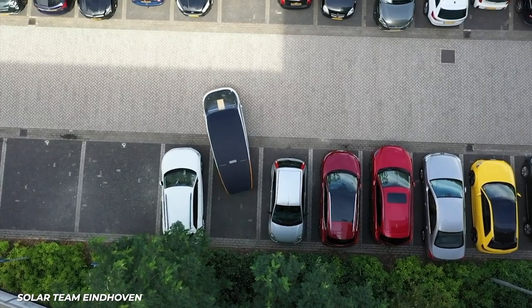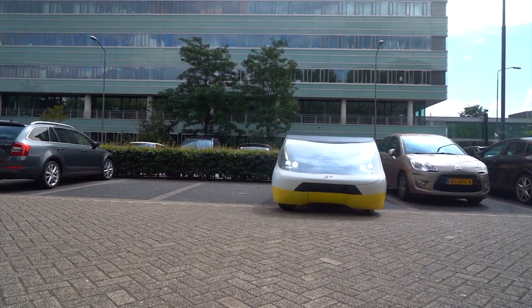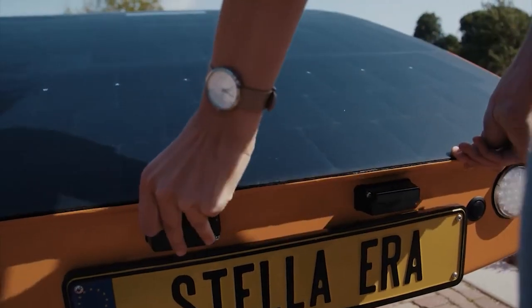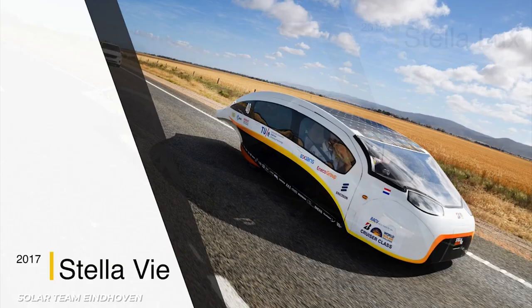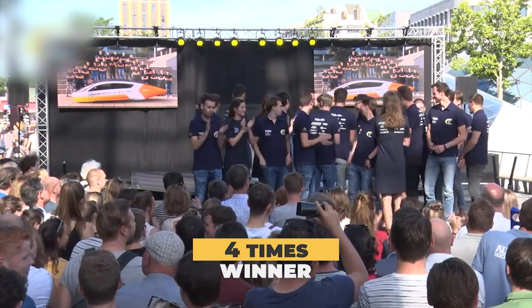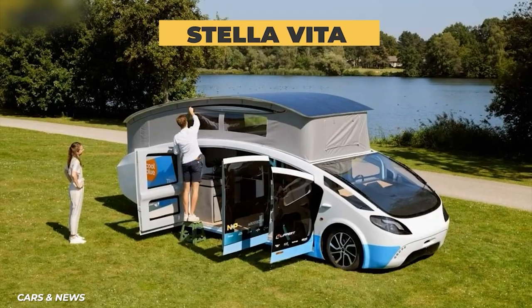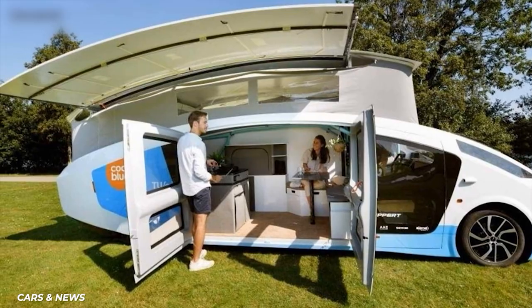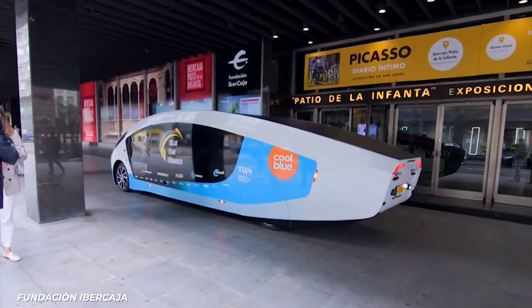Stella can autonomously park itself — the first time you see a car driving around a parking lot with no one in the driver's seat, you'll probably freak out. The car has a max speed of 75 miles per hour fully loaded with four people. The entire Stella line is a family of solar-powered family cars developed for the World Solar Challenge, winning in the cruiser class all four times it was held. Their next car, the Stella Vita, is expected to be even better — being sold as the first ever solar-powered motorhome.